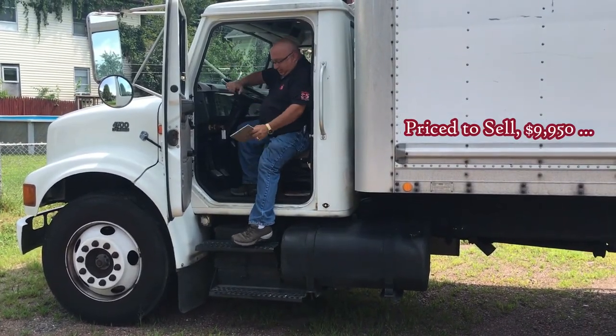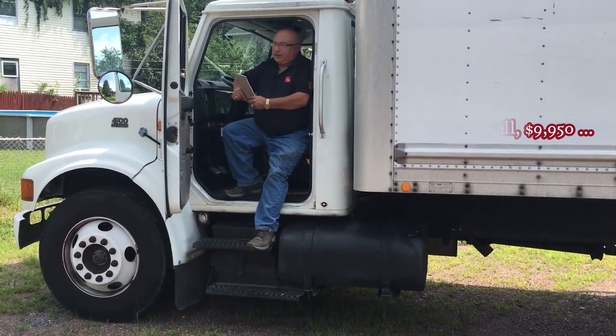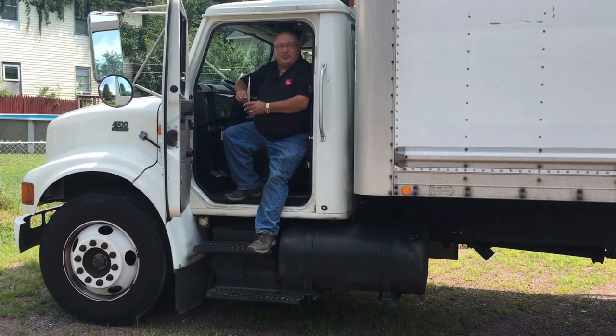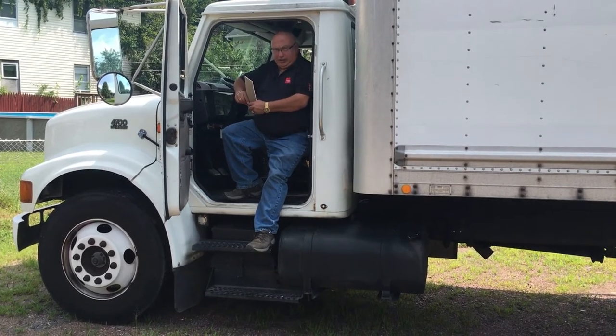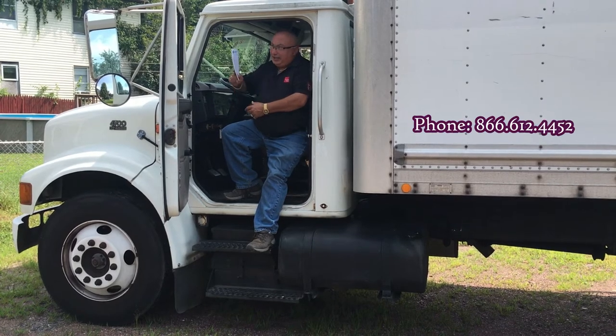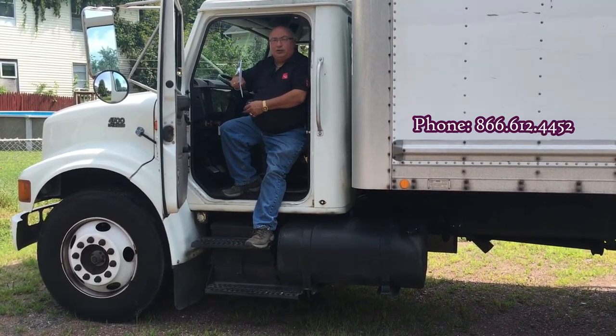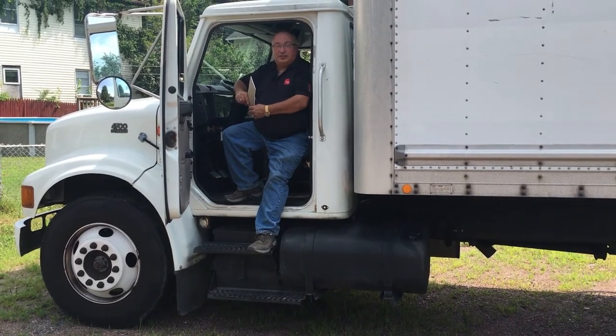This truck is going to be priced right to move — it will be a good starter truck for somebody. If you have any questions or want to take a closer look, please don't hesitate to contact me. My name is Rob DeFilippi and I'm at Nicholas Truck Sales, where we're here to help you stay profitable one truck at a time. Thanks for listening.